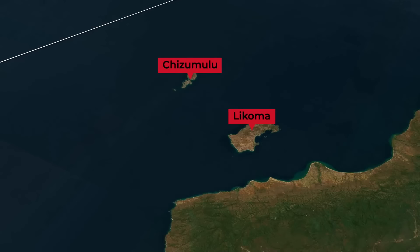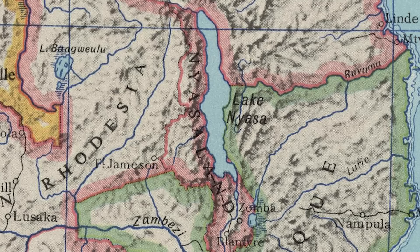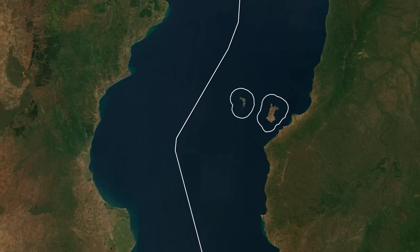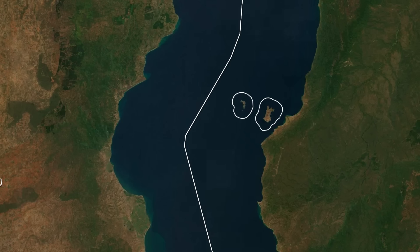Along with the smaller Chizumulu Island, where the missionaries also operated, they were treated as part of the British protectorate of Nyasaland, as it was known at the time. The exact border with the Portuguese was defined in 1954, and it was agreed that the islands should be British due to the presence of the missionaries. These borders were kept the same when both Malawi and Mozambique gained their independence. So today, these islands, despite being very much on the Mozambican side of the lake, belong to Malawi. While this might be a bit of a strange border, at least both sides agree on where the border actually is.